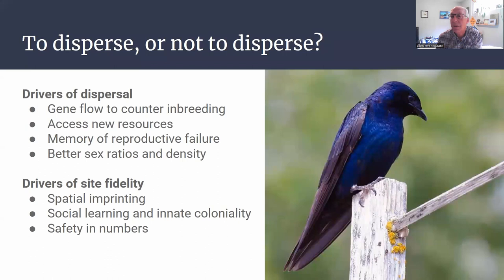So the question is, why would a Purple Martin disperse or not disperse? There are a lot of good advantages of dispersing. One would be to mix up the gene pool — if they continuously come back to the same area mixing with the same genes, that could lead to inbreeding. Dispersing could lead to new resources, better access to flying insects, and so on. It could also be driven by a former nest failure or a breeding failure, and there could be better population dynamics in some of those new places.